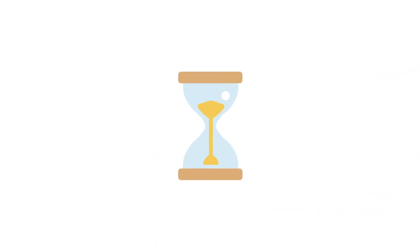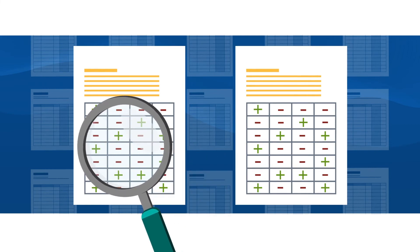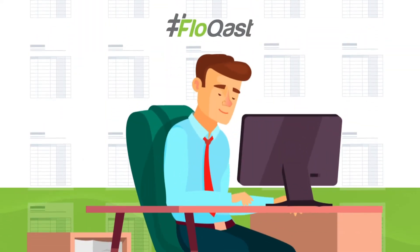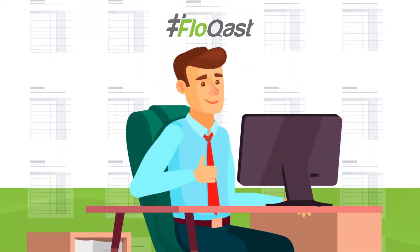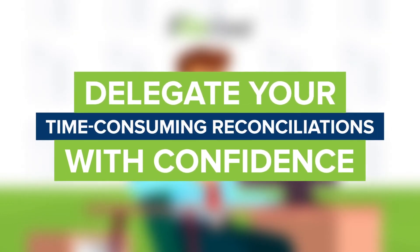Match thousands of transactions in minutes, not hours, freeing up time to investigate and resolve exceptions, rather than rolling them forward month after month. With Matching, you'll inject a new level of accuracy into your close process, allowing you to delegate your time-consuming reconciliations with confidence.